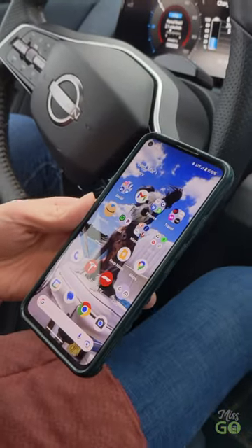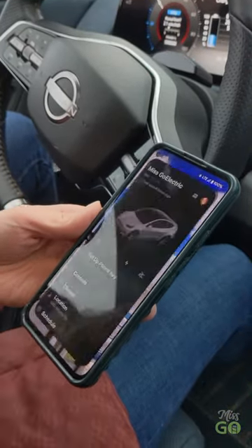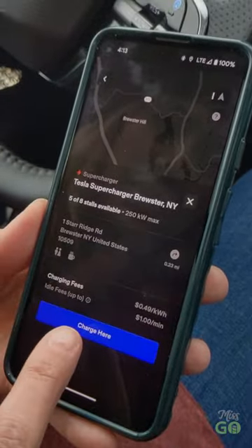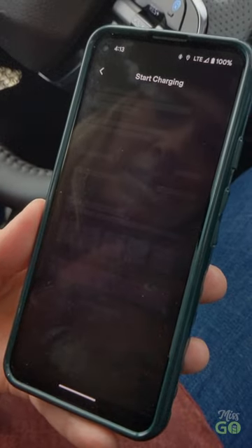I already have a Tesla account, but you would need to create an account on the Tesla app. Charge your non-Tesla — and looks like we've found it. I want to charge here, so I'm going to select this button here.